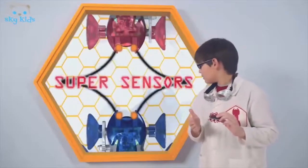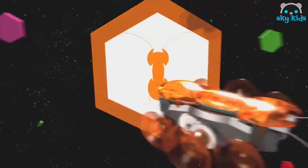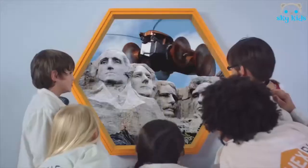Super sensors! The ants are spinning like a top, the ants are coming. You can't stop the ants from coming, Hexbug Ants.